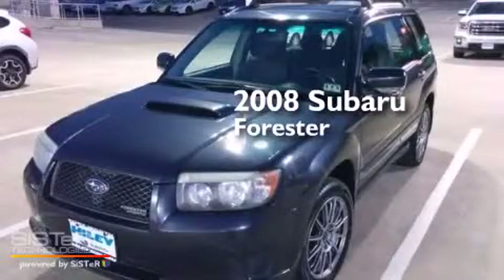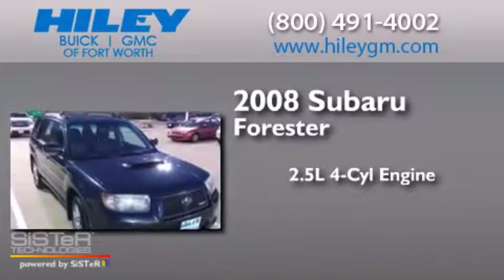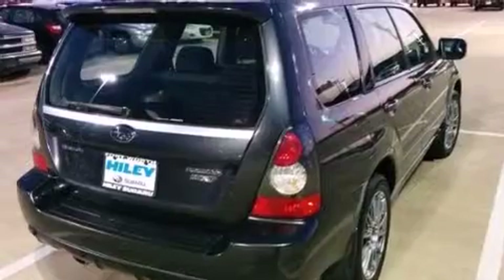This is a 2008 Subaru Forester. It has a 2.5-liter four-cylinder engine, a four-speed automatic transmission, all-wheel drive, and a clean non-smoker interior.